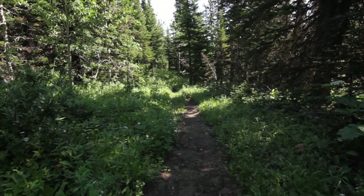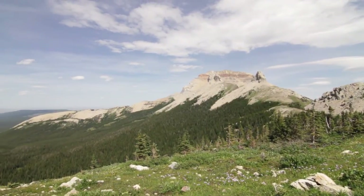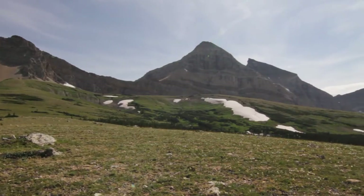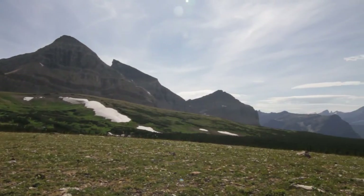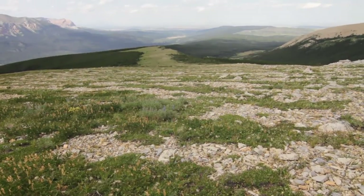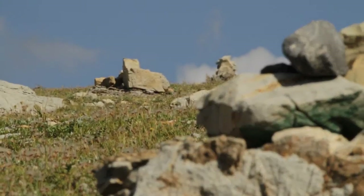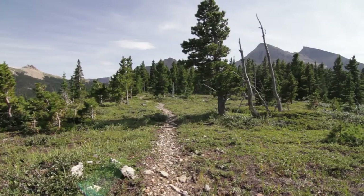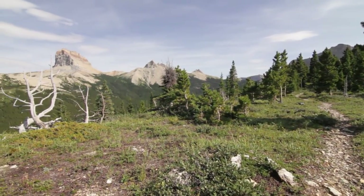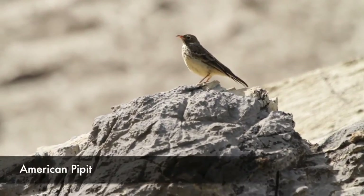I came back up to the top and enjoyed the views - this time the sun was hitting Chief Mountain, which was pretty fun. Then you start walking out Lee Ridge, and what a fantastic walk. About two and a half miles of epic views all the way around, and the tundra creates this striation, almost stepping down. Super beautiful, until it gets more treed as you get close to the road.